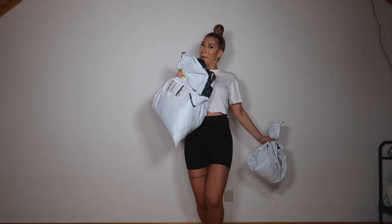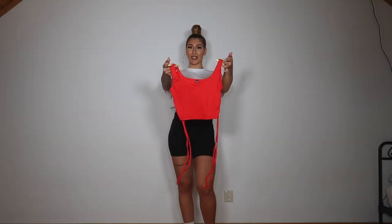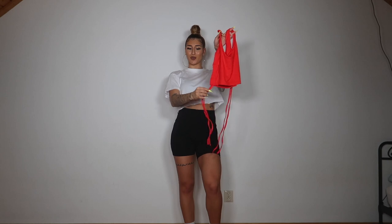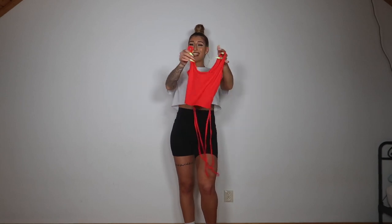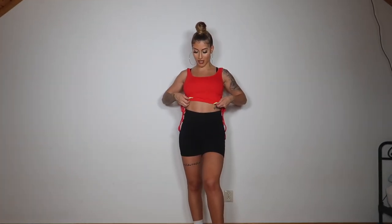Are you guys ready? Okay, so first thing I'm trying now is this red crop top with these straps on the side. And it's in size small. It kind of looks like it's going to fit me. It actually did fit. Y'all, love the color, love the material, love the size. Perfect. I'm so glad I didn't size up on this one.